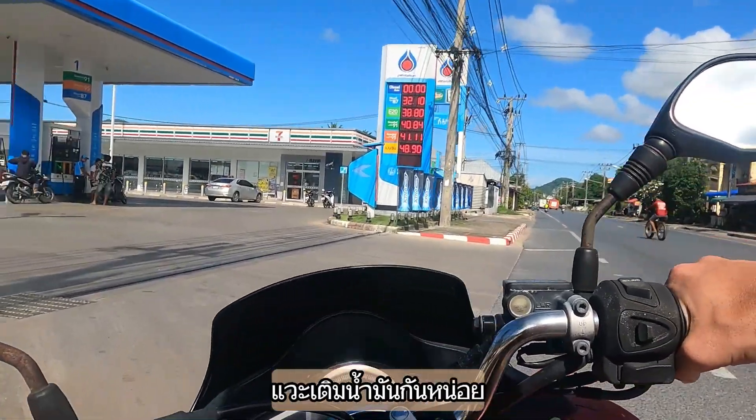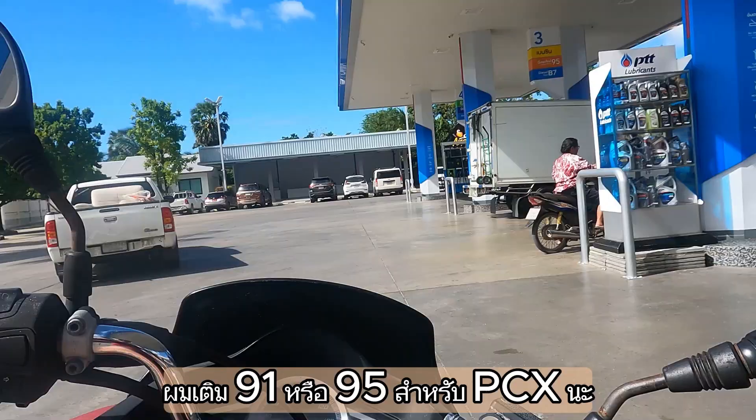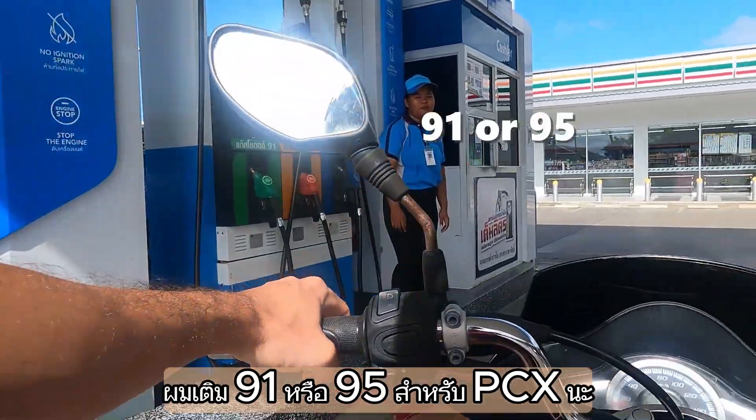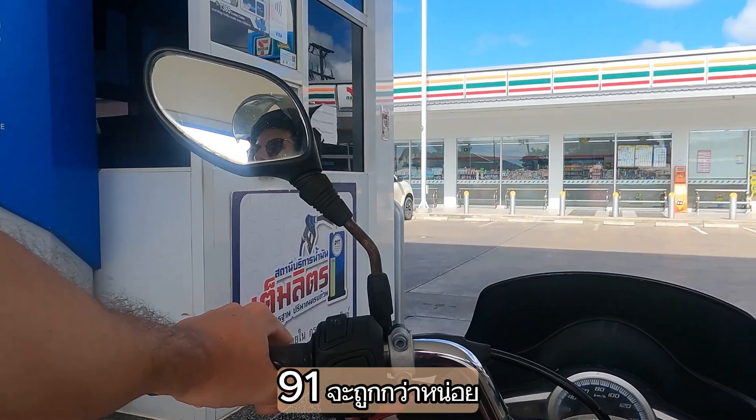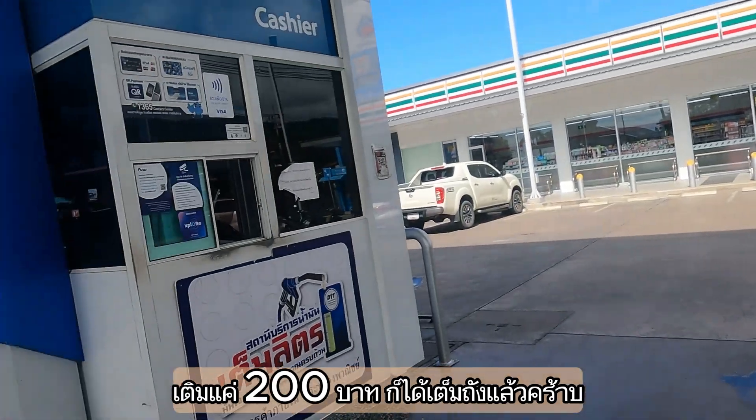I just saw we have to get some gas. For my PCX you need 91 or 95 - 91 is a little bit cheaper. With 200 baht normally the tank is full.